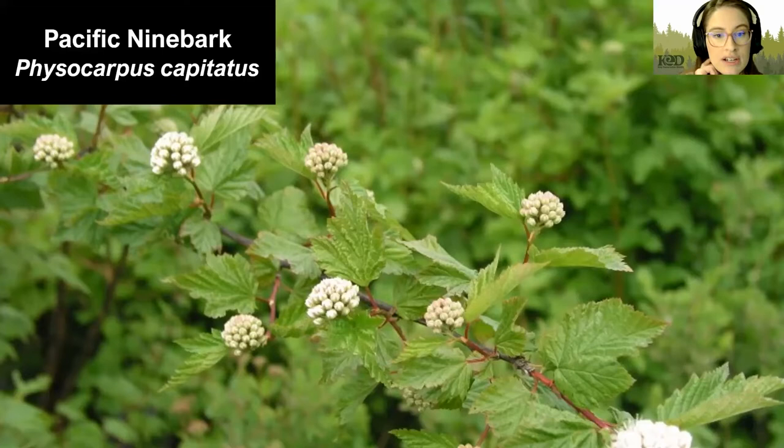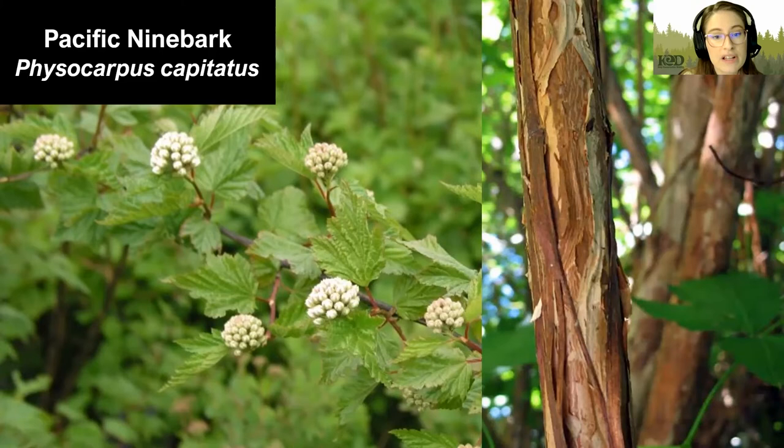Next, we have Pacific Ninebark. Pacific Ninebark likes partial shade to sun and can thrive in wet or moist areas, making it a great option even in direct sunlight if it's really wet. It has pretty white to pink blooms that become pink seed pods and are a valuable resource for wildlife in the fall. This plant is called ninebark because of its unique peeling bark, which people believed grew in nine layers — even though that's not true, the name stuck, and the bark is pretty incredible looking.